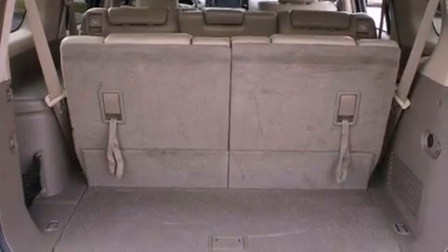Also included are a security system, traction control, fold down rear seats, and this vehicle has fewer than 55,000 miles on the odometer.